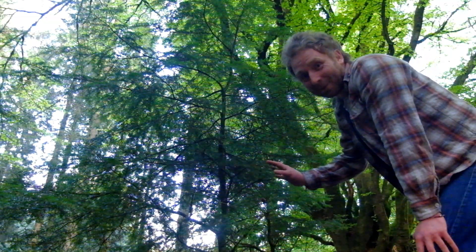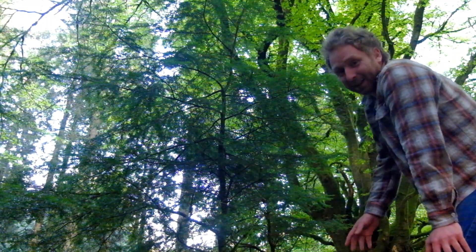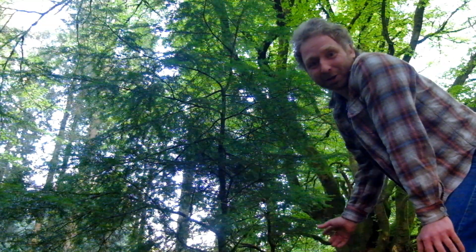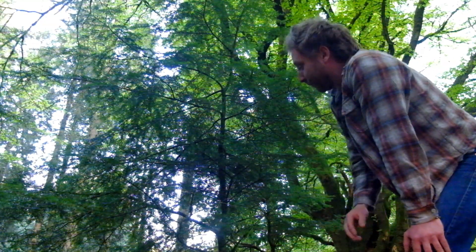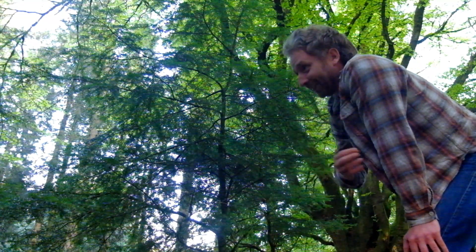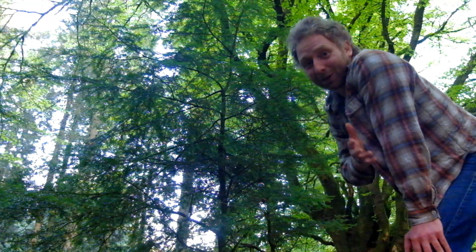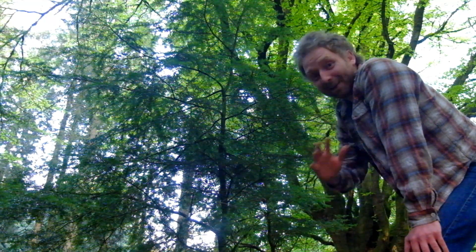This is what I mean when I say it's very shade tolerant — it's growing underneath this very old beech tree here, which always casts a very dense shade, but it can deal with it and it's growing up. And as I said earlier, that's also one of the nuisances foresters have with it, in that it can get everywhere.